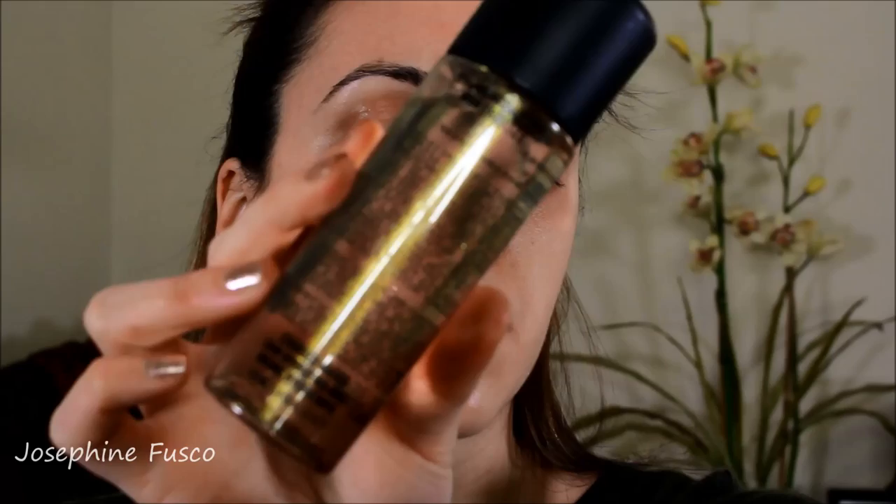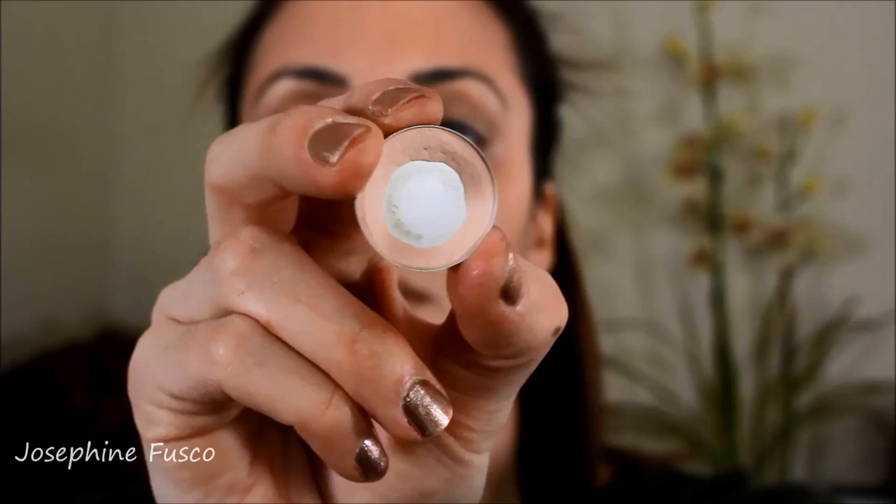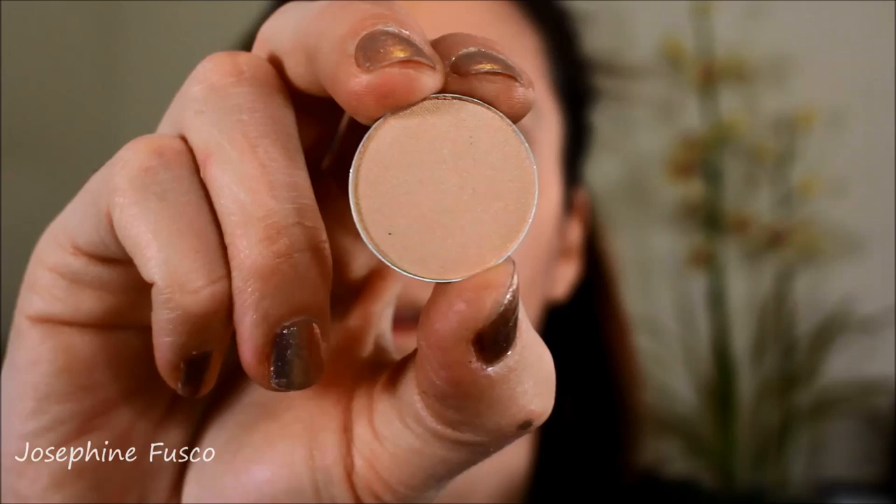So without further ado, let's get into how I created this look. I'm going to begin by applying MAC Charged Water, which is a skin hydrating mist, because my skin is very dry right now around this time of year. Next, I'm going to take the IT Cosmetics CC Cream, which I love very much, and apply it using the dual airbrush foundation brush. The first color I'm going to begin with is Orb.